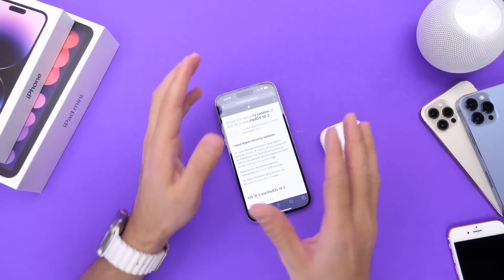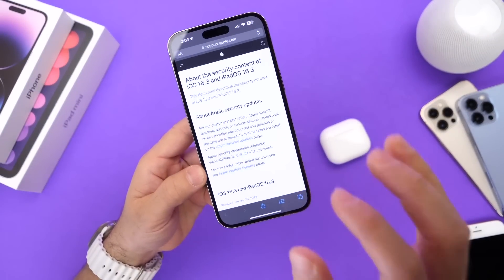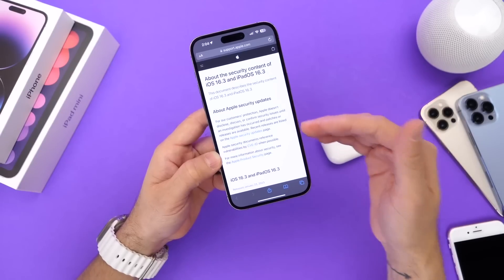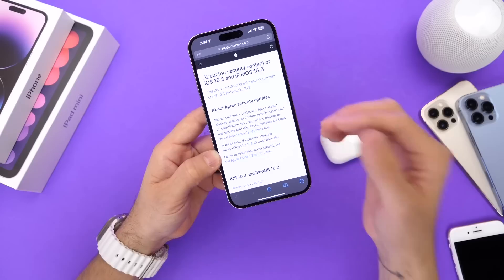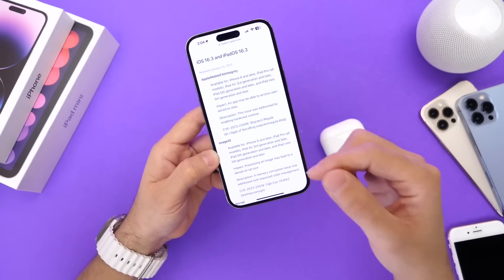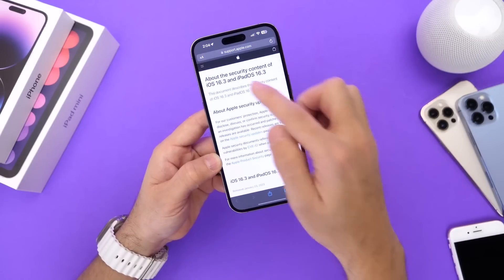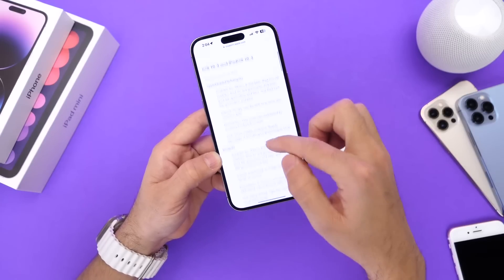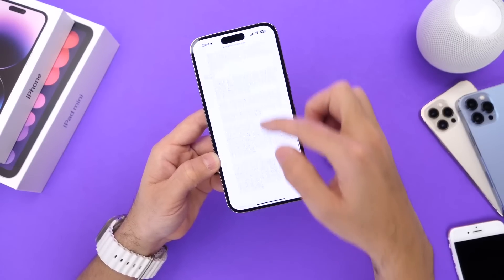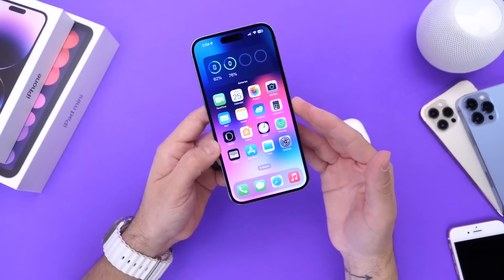Last but not least, security ties everything together. The reason Apple updated seven-to-nine-year-old devices with iOS 15 and iOS 12 updates alongside iOS 16 is because of security issues within the operating systems. There are over 13 security vulnerabilities that have been patched across iOS 12 through 16. Big props to Apple for continuing to support older devices and fixing these issues — a lot of people still use them for FaceTime, music, gaming, and more.